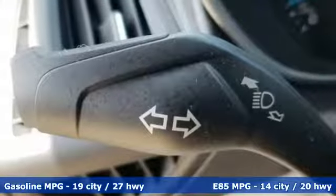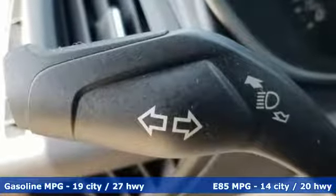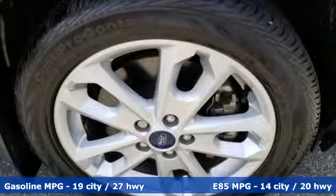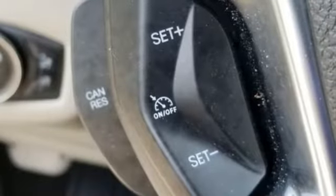Features include power heated mirrors, front heated leather bucket seats, external memory control, rear parking sensors, and voice activation.